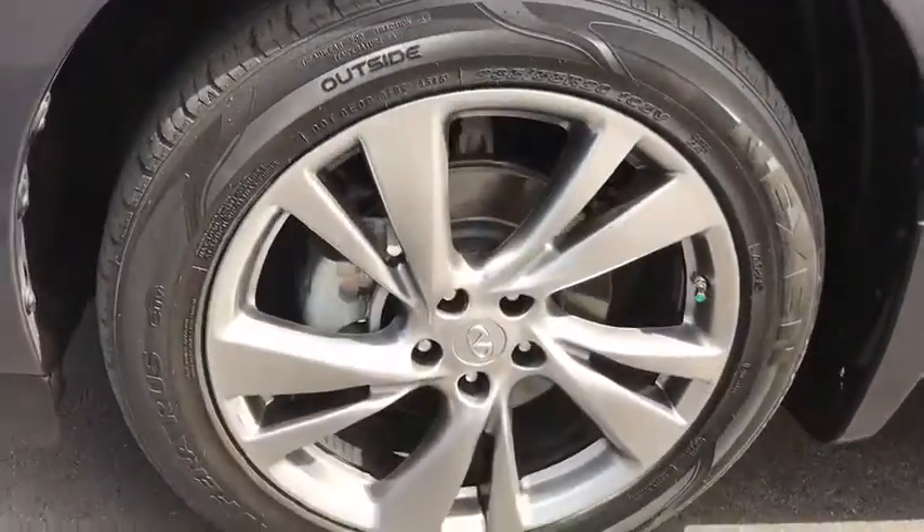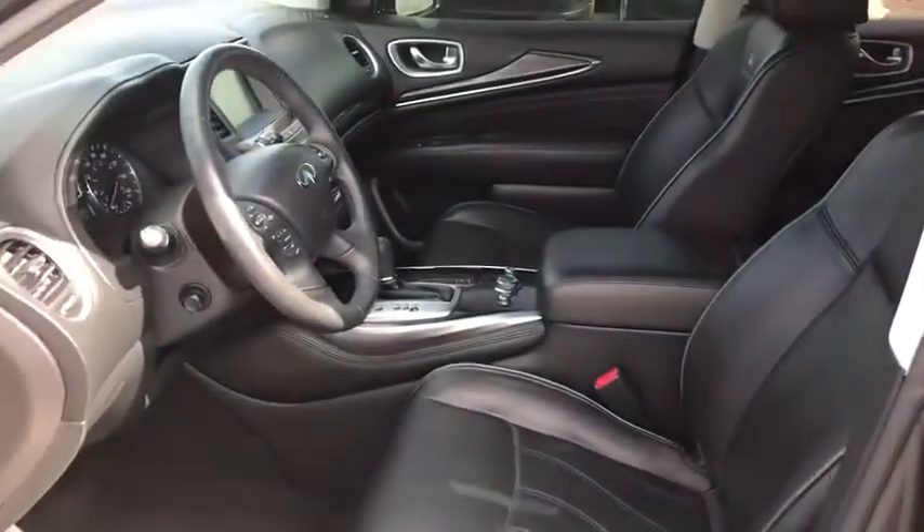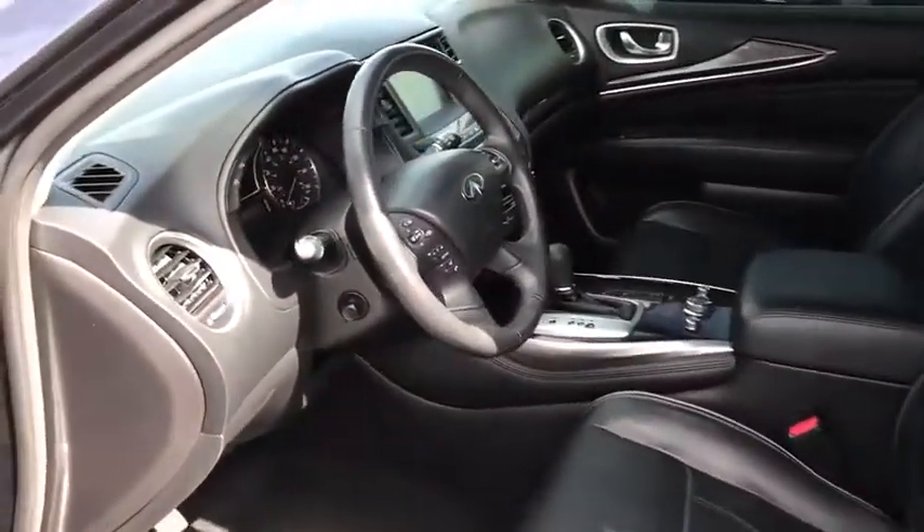Bluetooth, adjustable steering wheel, power steering, auto dimming rear view mirror, cruise control, aluminum wheels, four wheel disc brakes, keyless start, floor mats, rear defrost.